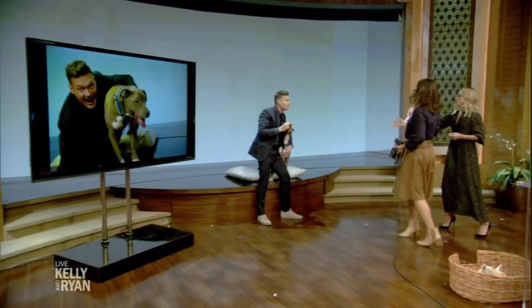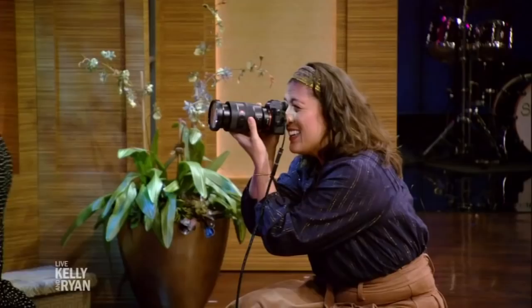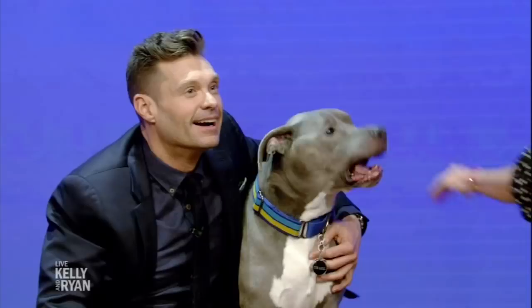We changed the background. Now we have a blue background that helps him pop that much more. But you know what? It's fall, so let's put up something with beautiful foliage. Look at that — Chase, tis the season.